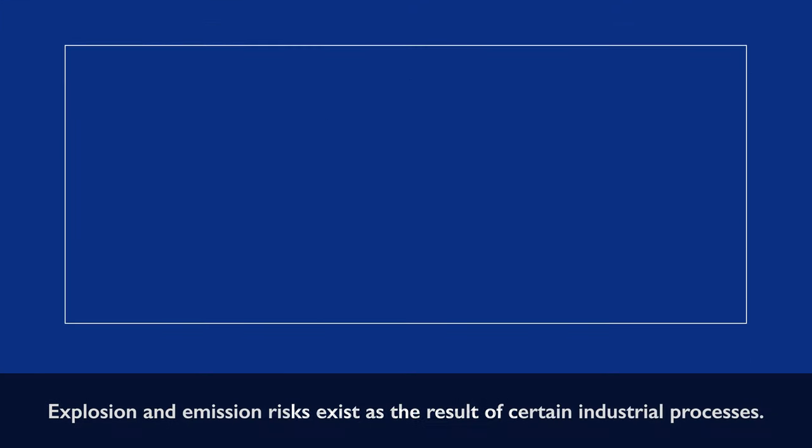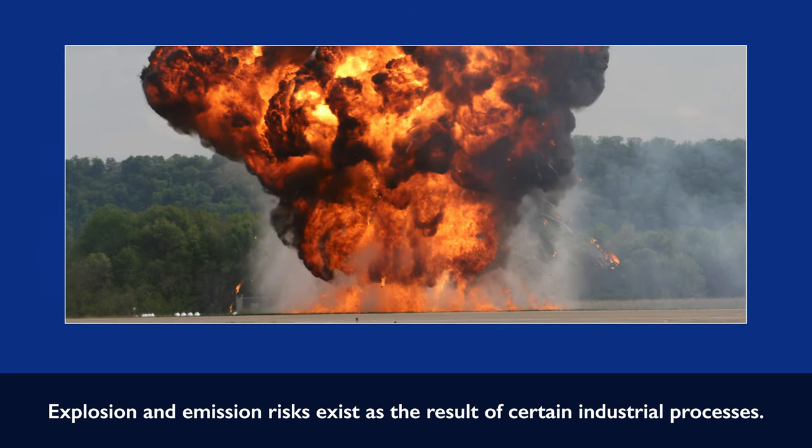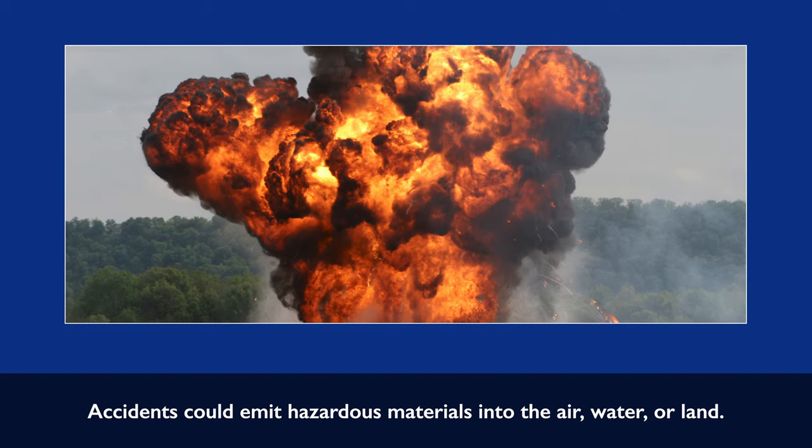Explosions and emissions. Explosion and emission risks exist as the result of certain industrial processes. Accidents could emit hazardous materials into the air, water, or land.